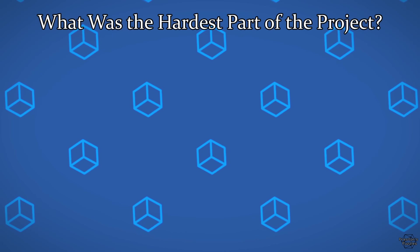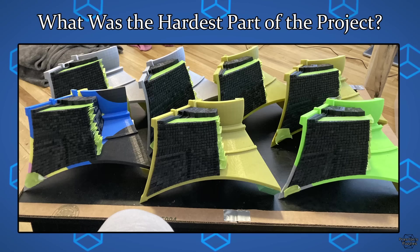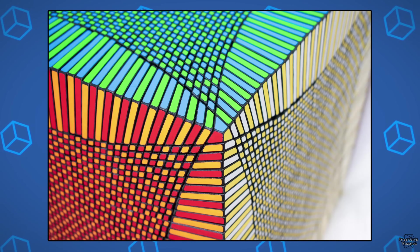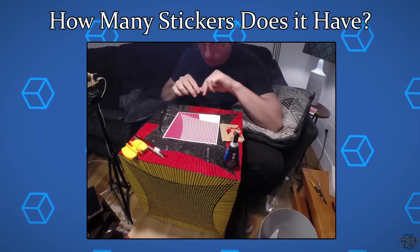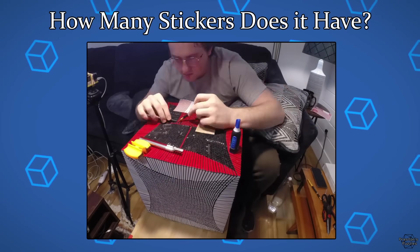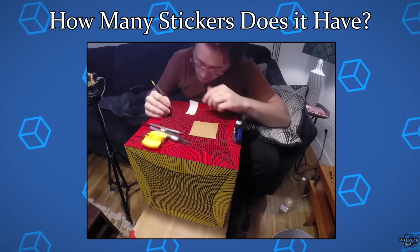What was the hardest part of the project? Sanding. This step was intense and required more dedication than I had given to pretty much anything else in my life up until that point. How many stickers does it have? 14,406 stickers. This is a time lapse of me stickering just one of the six faces. I superglued every sticker, which caused the process to take easily twice as long — but given how small the majority of the stickers were, the superglue was absolutely necessary.